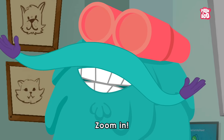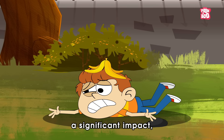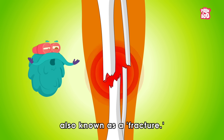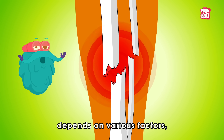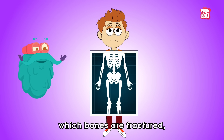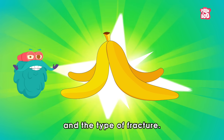Zoom in! Sometimes, when we accidentally fall or experience a significant impact, our bones can break — a condition also known as a fracture. The duration of the recovery process depends on various factors including which bones are fractured, the location of the fracture, the cause of injury, and the type of fracture.